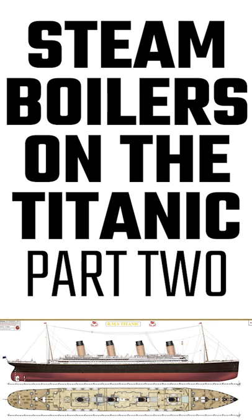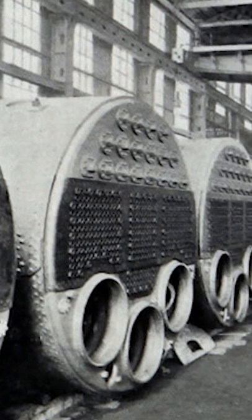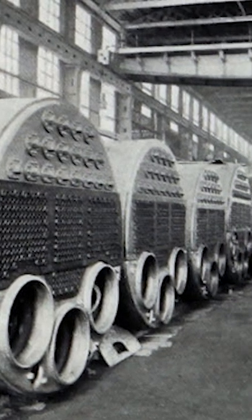The boilers had about 145,000 square feet of heating surface in total and generated about 260 pounds of steam per minute.